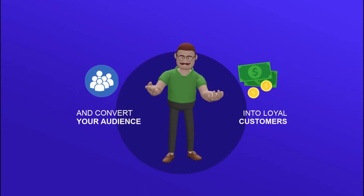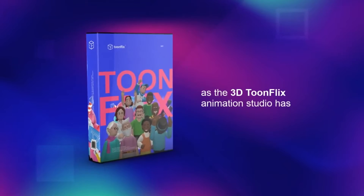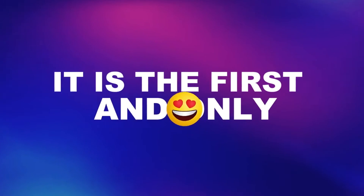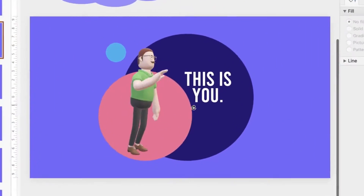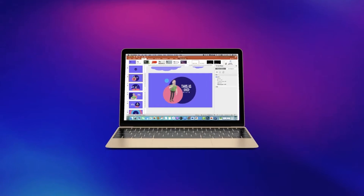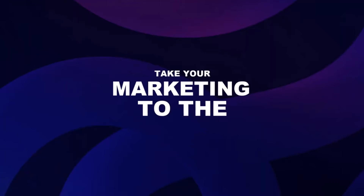You no longer need to go bankrupt to set up a hefty 3D studio, as the 3D ToonFlix Animation Studio has totally revolutionized 3D animation. It is the first and only multi-purpose video making studio, comprising ready-made 3D animation studio sets, customizable 3D realistic animations, ready-made interactive video templates, and several more modules like transition videos to take your marketing to the next level.